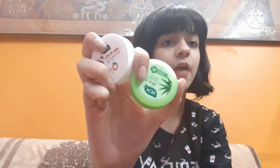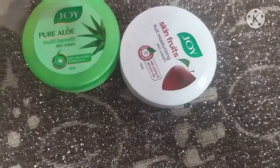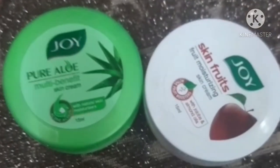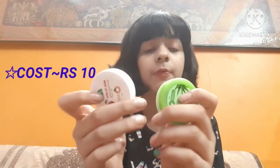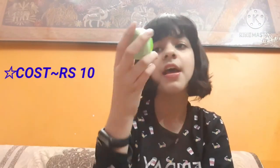Starting with the moisturizing part — for this I use these two Joy creams. They are both very nice creams. The first one is the fruit cream and the second one is the aloe vera cream, which has aloe vera extract and a very nice fragrance. Both of these creams can also be used as primers.